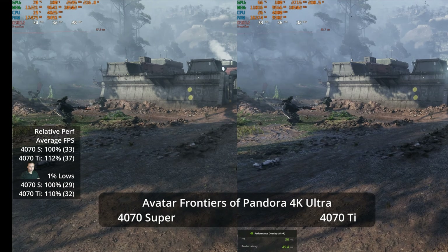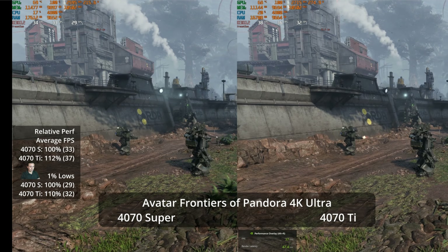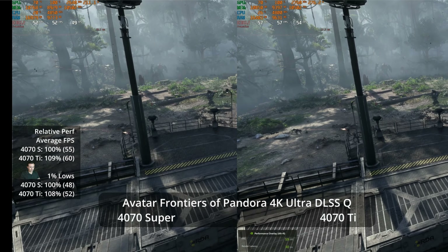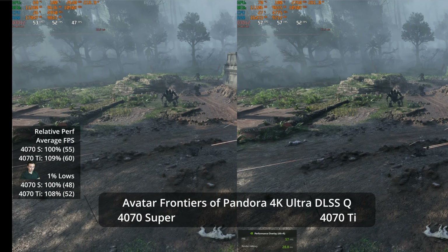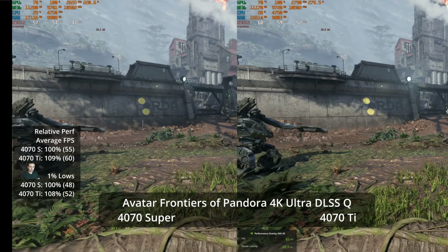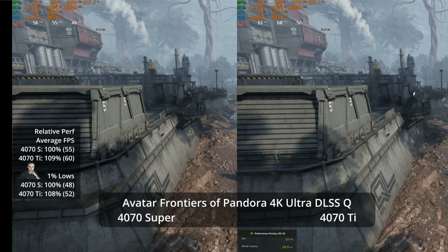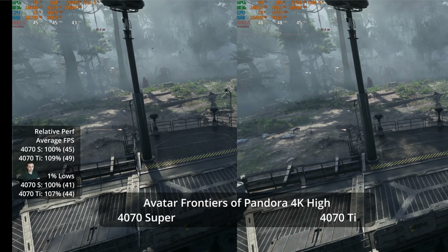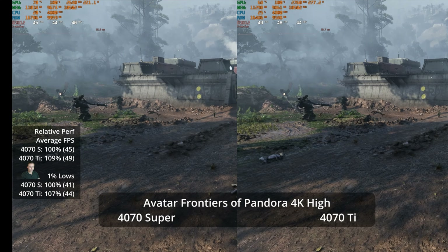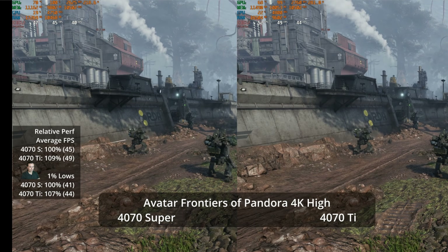In Avatar Frontiers of Pandora at 4K Ultra — which uses ray tracing at all times with no way to fully turn it off — we see a 12% advantage to the Ti at 37 versus 33 FPS. While it's one of our stronger leads, it's really not a good experience on either GPU in the mid-30s. Kicking on DLSS quality, they both gain a massive amount of performance — 60 versus 55 — so very playable with a 9% advantage, but I'm not sure it's $100 better.